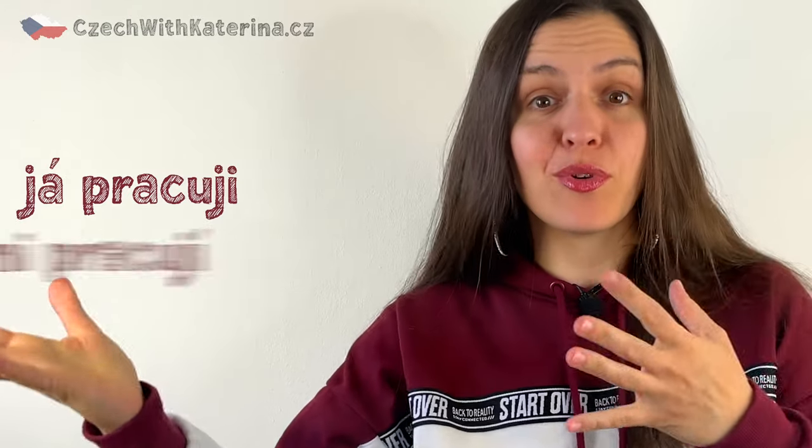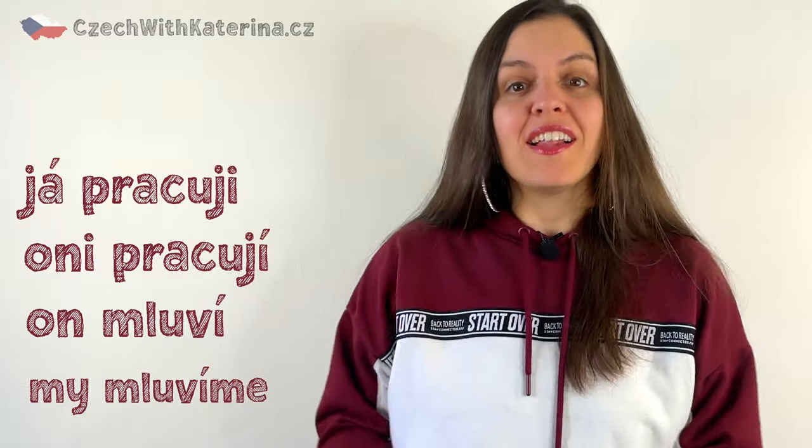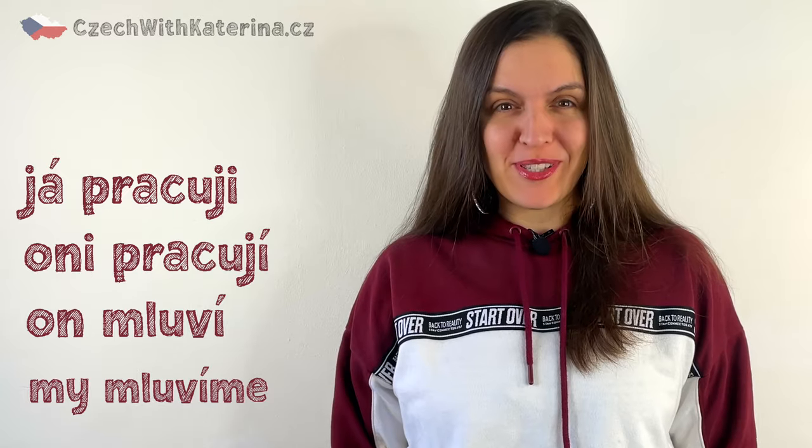How to say I work, they work, he speaks, we speak. Let's learn the system of Czech verbs today.